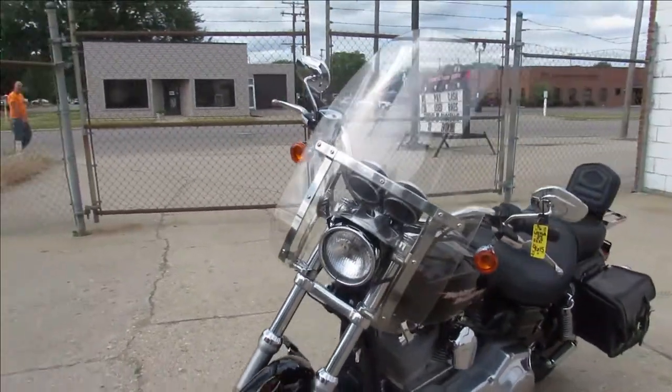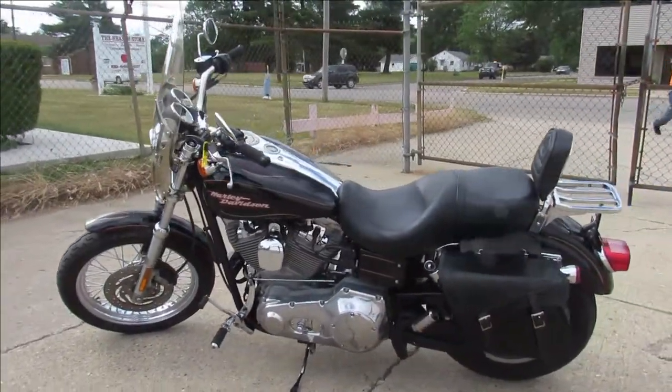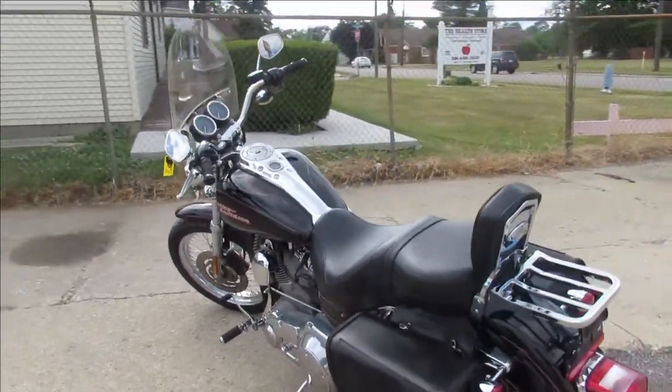This one's perfect all the way around guys — no dents, no dings, no scratches. This is the one. This one runs strong, needs nothing. Just been serviced here at the dealership. All the fluids have been changed and it's ready to go.